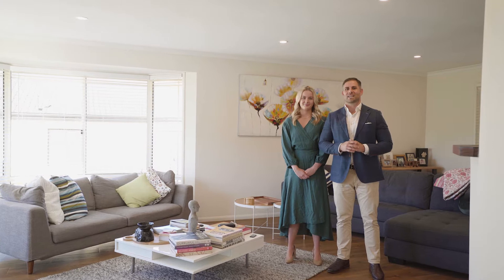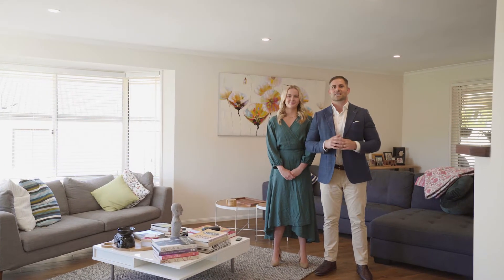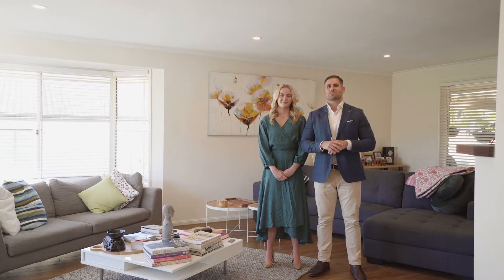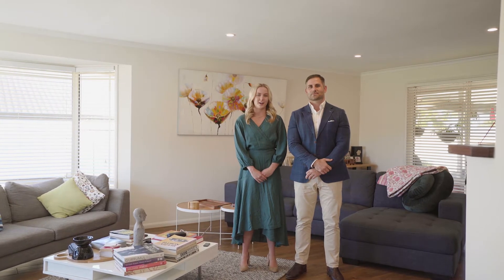This modern family home is located in a quiet street and features multiple light-filled living options, rear land access and a beautiful pool. My name is Bill Johnson from McGrath and I'm Olivia Carey, and on behalf of our vendors we'd like to welcome you to 14 Helya Drive, Wallingbaugh.